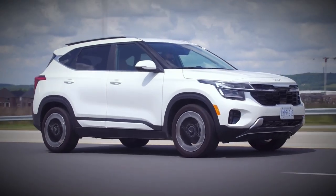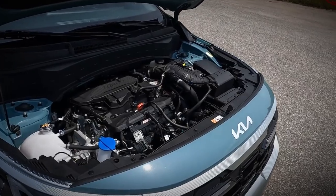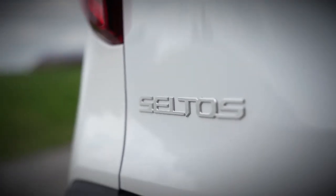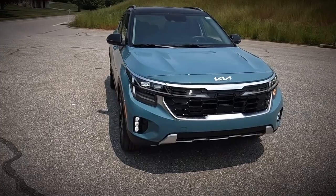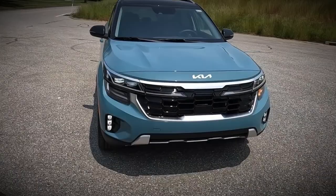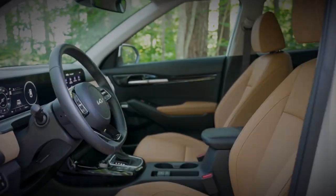The 2024 Kia Seltos has undergone a significant makeover, featuring refreshed exterior styling, a revamped interior, and a more potent powertrain. With the addition of a new turbocharged engine, the Seltos seems poised for an exciting drive, and its updated infotainment system promises a tech-savvy experience. But in a highly competitive compact SUV market, does the 2024 Kia Seltos have what it takes to rise to the top?